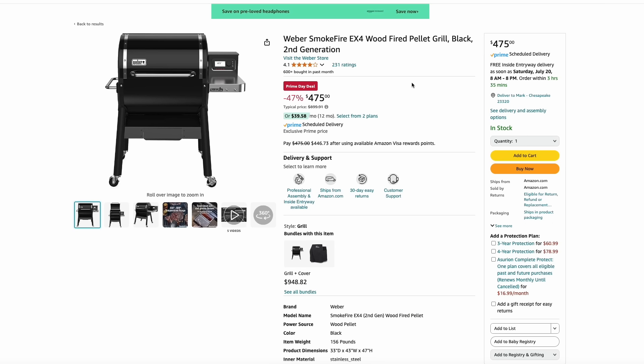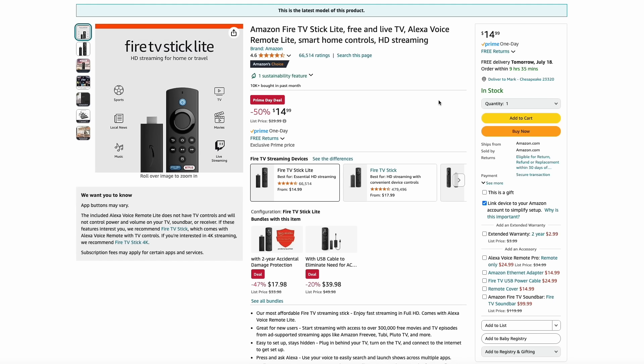Weber has gotten in on the action with their SmokeFire EX4 wood-fired pellet grill — sort of their Traeger version — at 47% off at $475. Of course, during this event it's also a great time to pick up any Amazon devices. Here's the Fire TV Stick Lite for just $15. If you have a guest room TV, garage TV, or something you need to turn into a smart TV, this is super cheap. All Echo devices and other Fire TV products are at their deepest discount today.